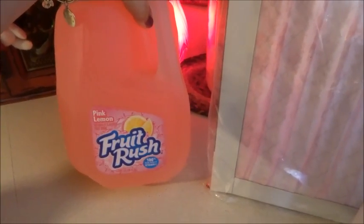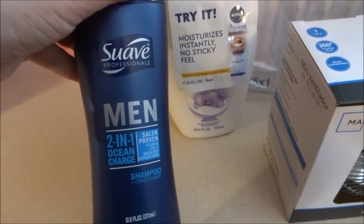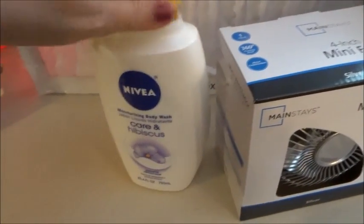I got some twist-tie bread bags — these are my go-to item. I picked up some pink lemonade fruit rush drinks for the kids and got Matia some Suave two-in-one shampoo.